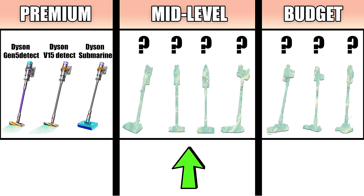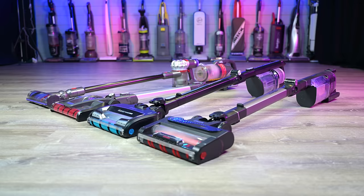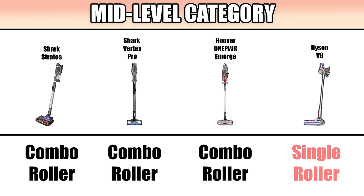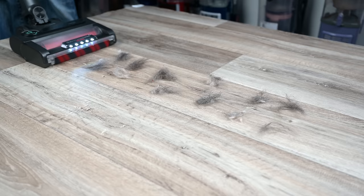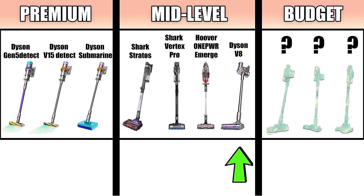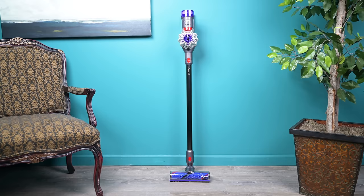Moving on to the mid-level price range category, Shark did really well, with their two higher-end DuoClean cordless vacuums — the Shark Stratos and the Vertex Pro — taking the top two spots. The Hoover One Power Emerge Pet and the new Dyson V8 also made this list. The two Sharks and the Hoover have a combination roller, where a soft roller and a standard roller are combined in the same head. These rollers are unparalleled in their ability to pick up debris and hair, especially on hard floors, and you don't have to change the head manually when switching surfaces. The Dyson V8 is the cheapest way to get into a Dyson, and it has recently been updated with a new floor head design and a few other improvements.